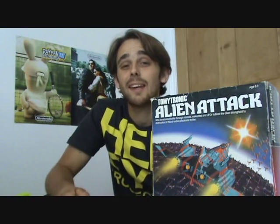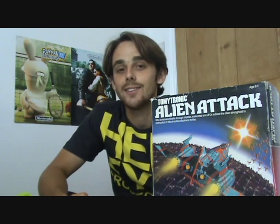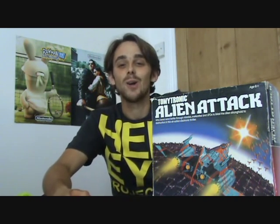Now, in Part 4 I reviewed the Tomitronic 3D game from Tomy, so if you haven't seen the background information on Tomy, here it is again. Tomy is known as Tomy, or Takara Tomy, in Japan. The company was founded in 1924 and has made a vast amount of toys over the years, from dolls to intelligent robots. And once again, making another cracking game in the Tomitronic range: Alien Attack. Let's take a closer look.